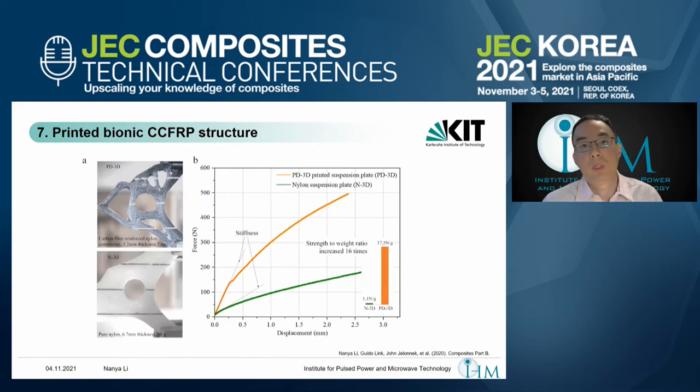Here we investigated the strength-to-weight ratio. The bionic part printed with carbon fiber has a weight of about 7.6 grams and a thickness of about 1.2 millimeters. The equivalent plastic part has about 6.7 millimeters thickness and 38 grams. By doing this pencil bending test, we can clearly see a very different stiffness between the two parts.